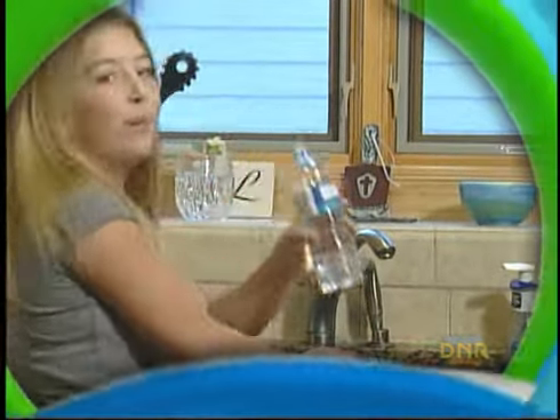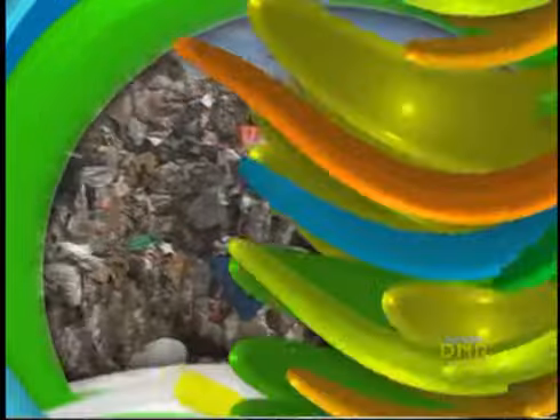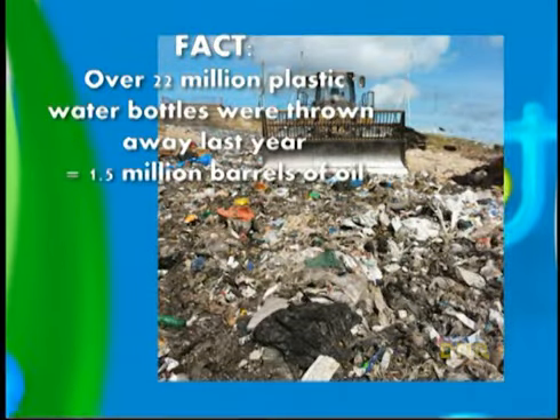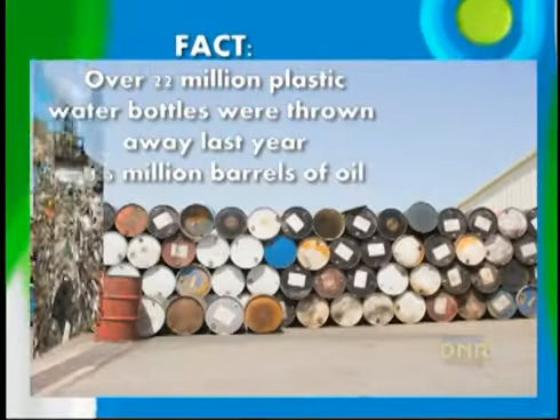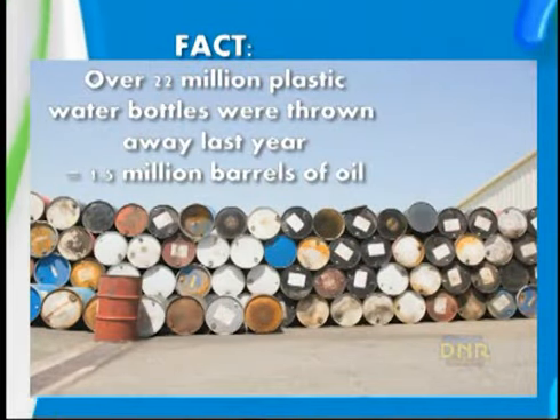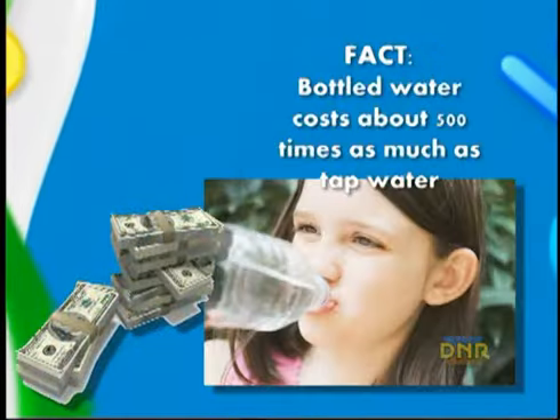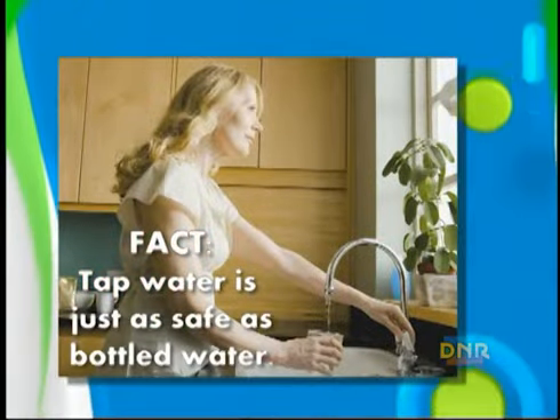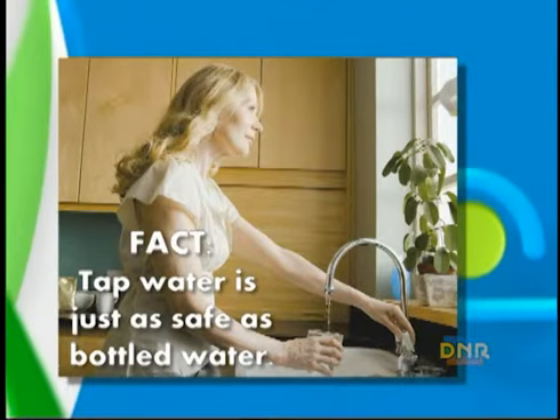What kind of things can we reduce and reuse? Well, especially plastics, like bottled water and shopping bags. Because plastics are made from oil, and they don't break down and go away. They last for hundreds and thousands of years. Over 22 million plastic water bottles were thrown away last year in the U.S., which equals 1.5 million barrels of oil. Bottled water costs about 500 times as much as tap water. Tests show that tap water is safer, or at least as safe as bottled water.